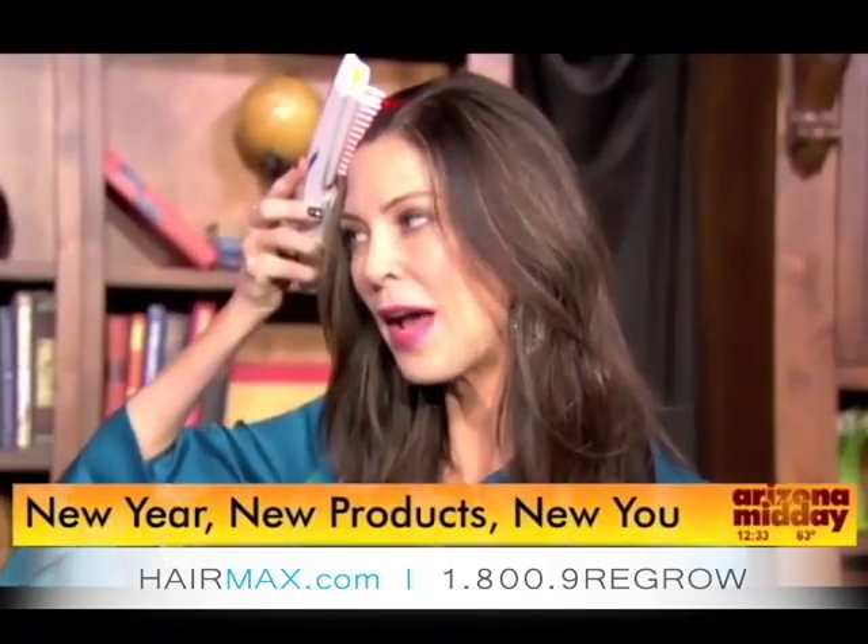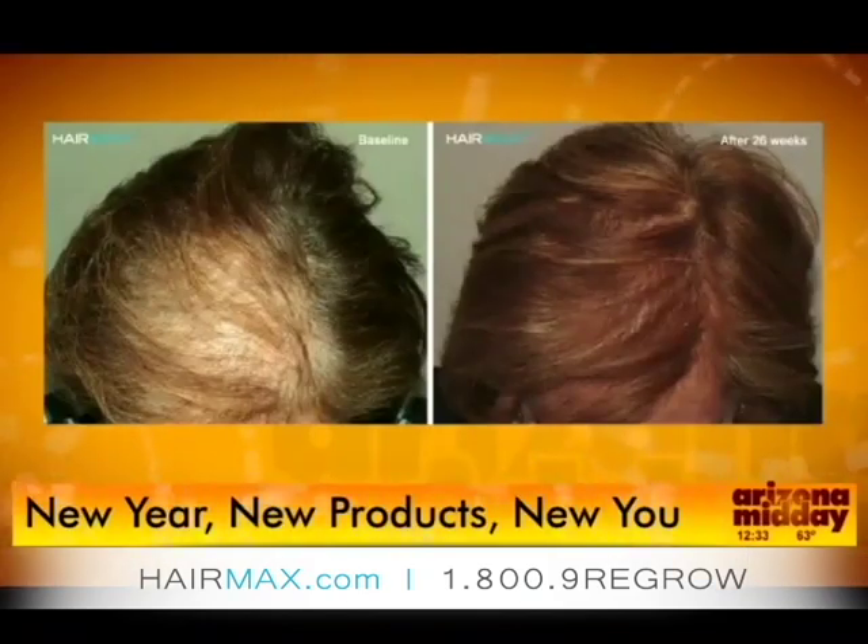Every four seconds it beeps and you just move it about half an inch. This is after 26 weeks, and this laser actually helps to grow hair.